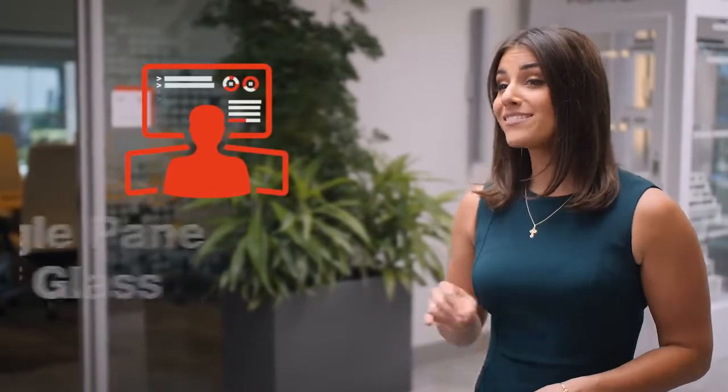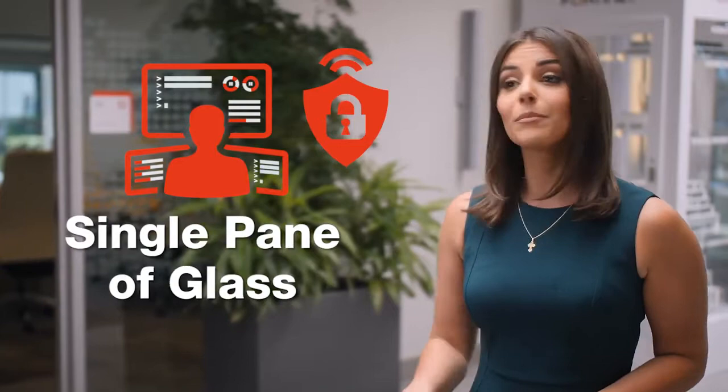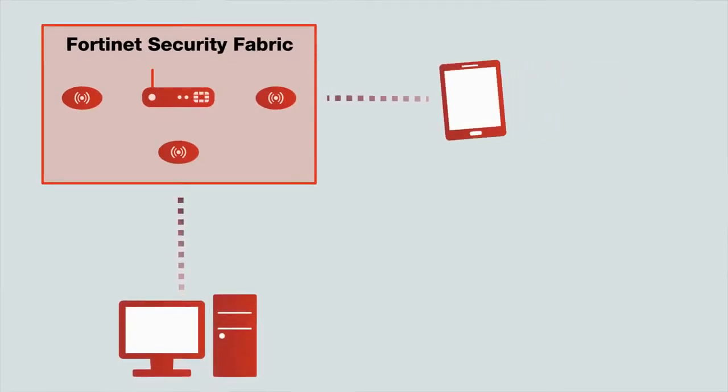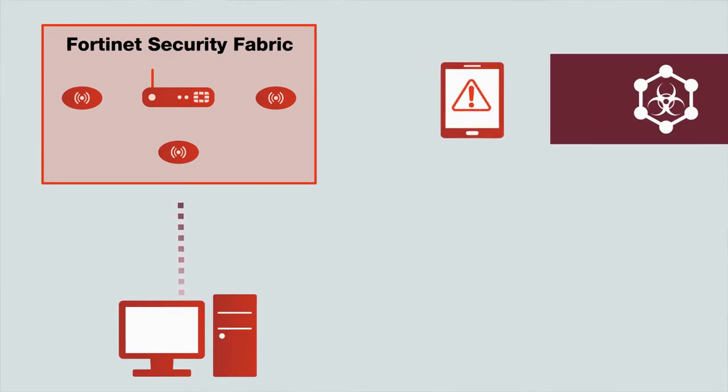Fortinet provides you with a single pane of glass for both security and wireless, where security settings can be applied across the board. Our motto is to avoid complexity at all costs, so we want to make sure that the way you manage your network is simple. In fact, a wireless SSID is treated as a firewall interface. Once attached to the FortiGate, the FortiAP is now part of our Security Fabric, with all the benefits that come from it, including the ability to automatically quarantine a compromised wireless device.